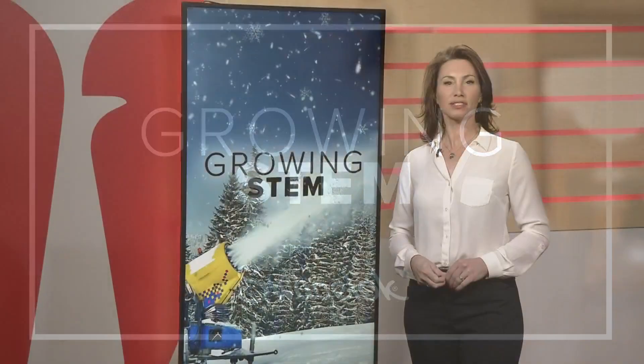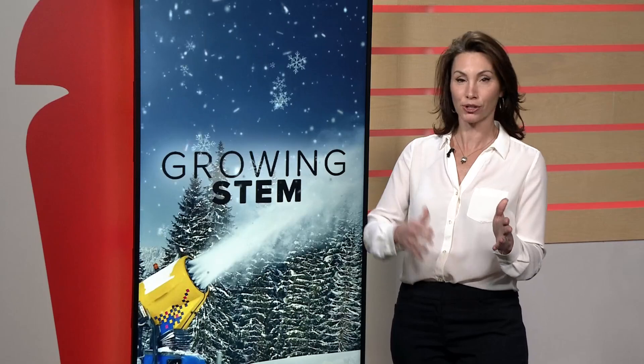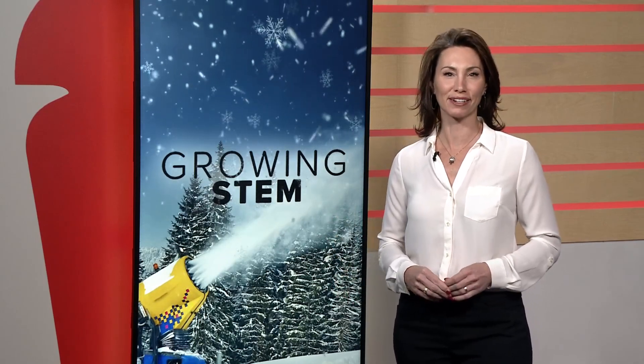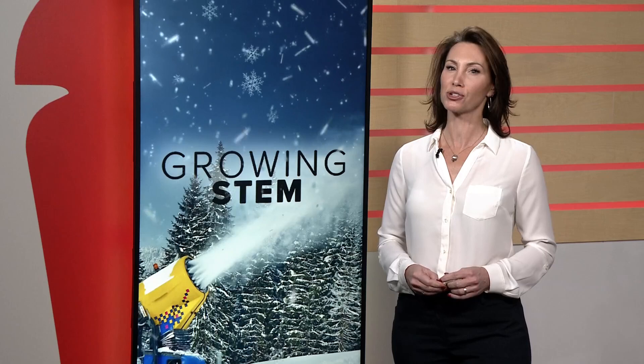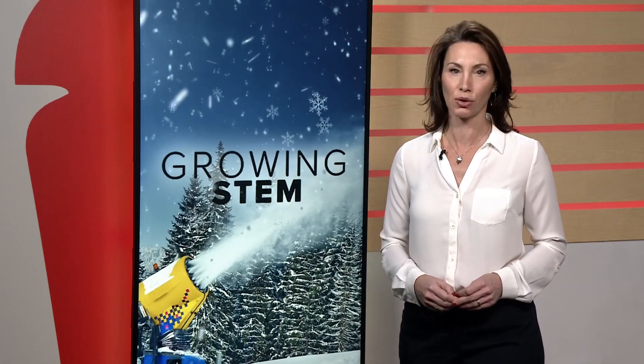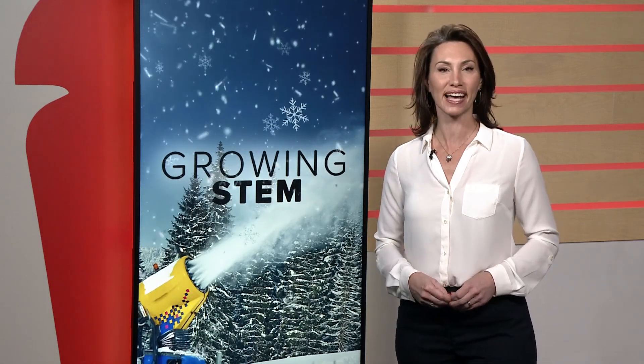This past weekend, Boston Mills Ski Resort and Alpine Valley opened for the 61st and 60th season, respectively, to the delight of area skiers and snowboarders. And while Mother Nature cooperated, Boston Mills still has to make a lot of snow to get those slopes ready. In today's Growing Stem, we dive into the science of snow.